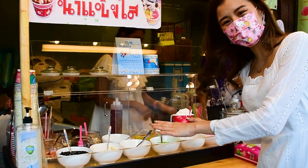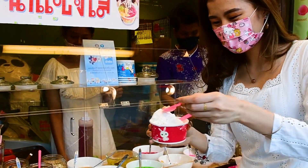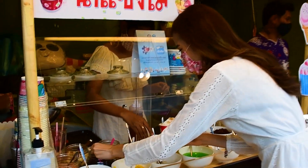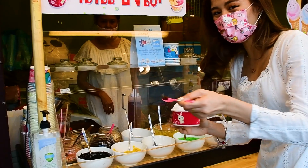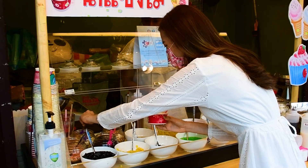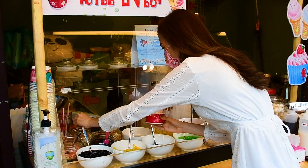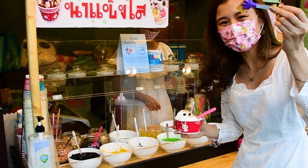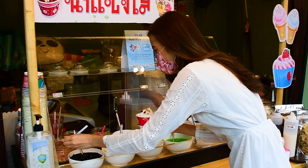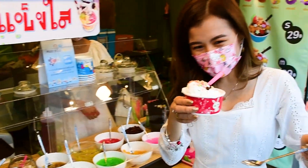I can choose my topping by myself. Peanuts — this is my favorite. And there's a dried crate. I put a little. It's a dried crate but I don't like it, so I'll skip it. I like peanuts a lot.